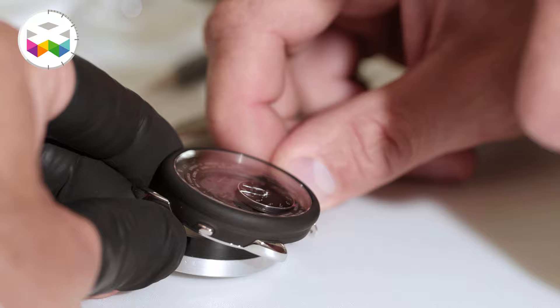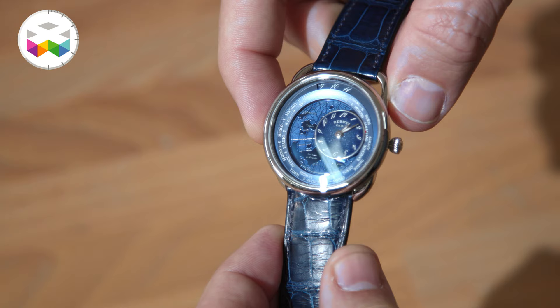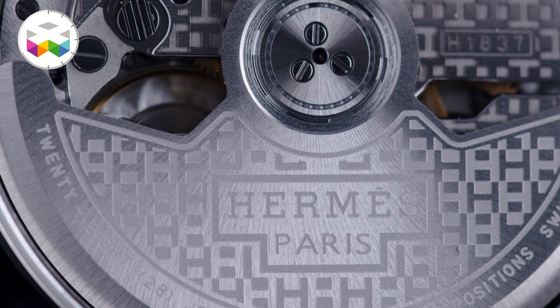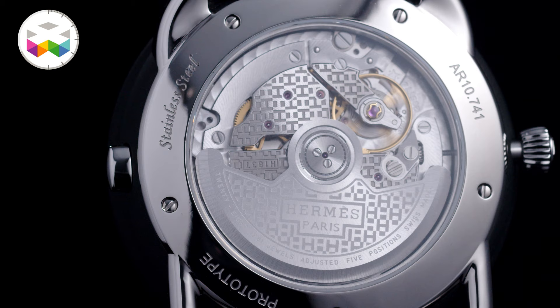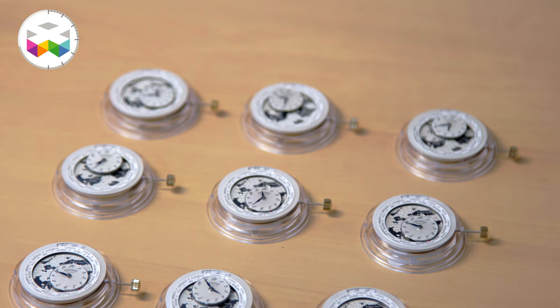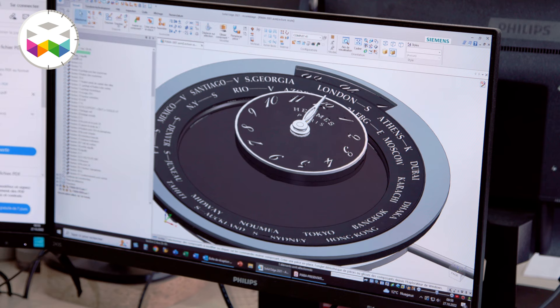The Temps Voyageur module requires less energy because the satellite is fixed when the watch is running — it is only moved by the user, which is why low energy is needed. The base movement is the Hermès H1837, sourced by ETA Vaucher. It's an automatic movement, very thin, and what we call a 'tractor' in the watch industry because we can easily add a module on top. First, we receive the base movement from Hermès, then we build the module on top. During module assembly, the different dials and hands are added, as they are part of the module.